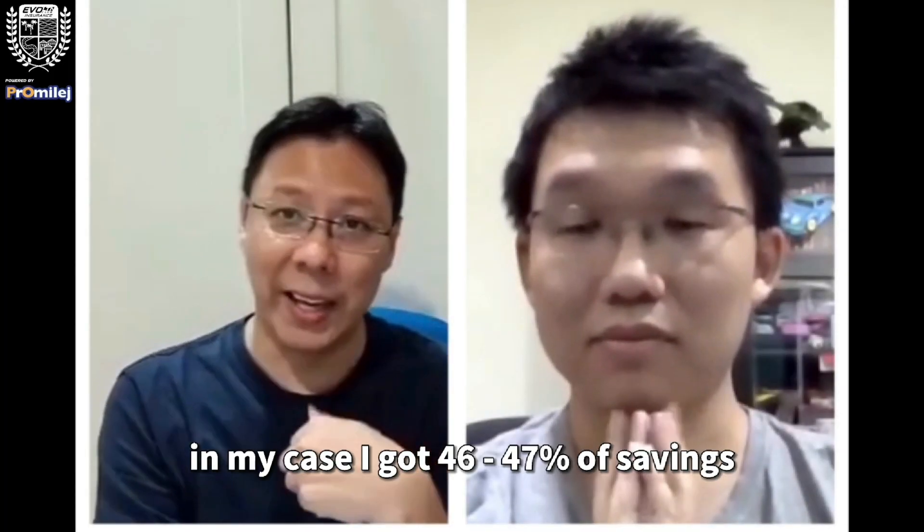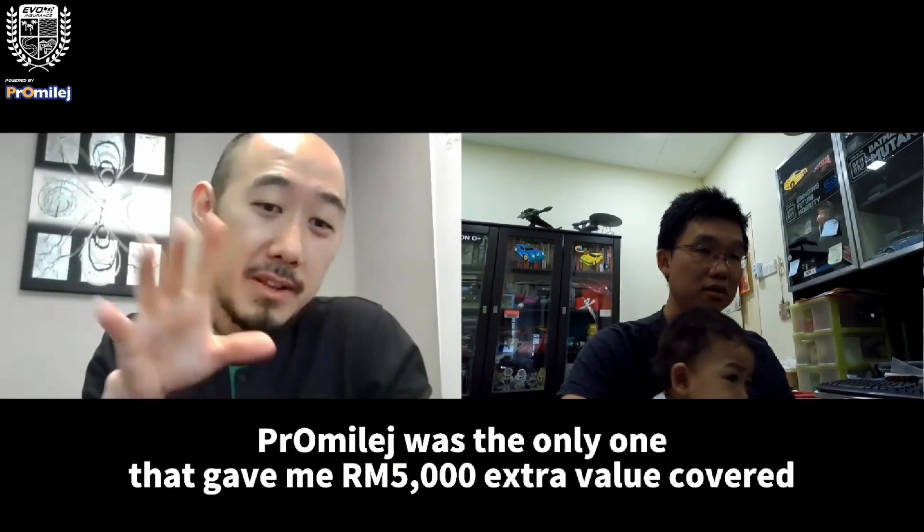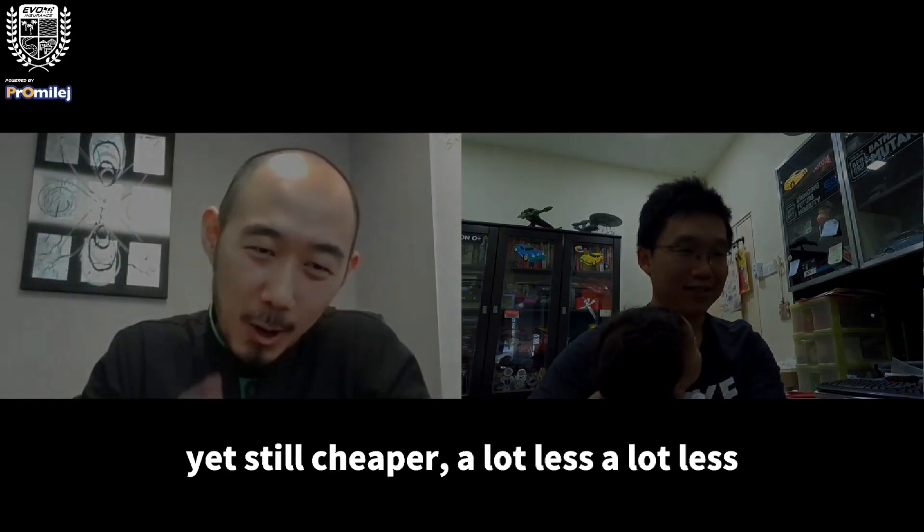When I switched to Pro Mileage, in my case, I got 46-47% savings for that card. Pro Mileage was the only one that gave me 5,000 extra value to cover, yet still cheaper, a lot less.